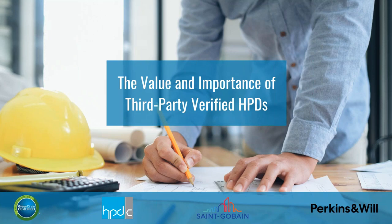Welcome everybody. We're going to get rolling because we need to stay on schedule. Welcome to the Value and Importance of Third-Party Verified HPDs. I'm Tad Radzinski with Green Circle Certified. A couple of housekeeping items: during each presentation, please type your questions into the question pane of your GoToMeeting control panel and we'll answer those at the end.